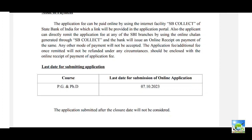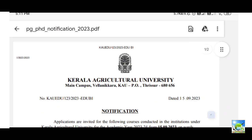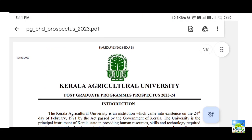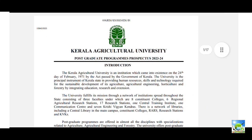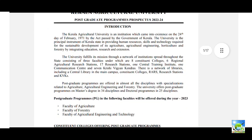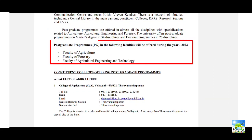The last date for submission of the application is 7th October 2023. The prospectus of Kerala Agriculture University is available on the website — you can download and go through it. There are three faculties: Faculty of Agriculture, Faculty of Forestry, and Faculty of Agricultural Engineering and Technology.